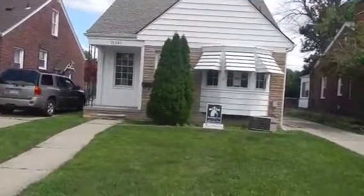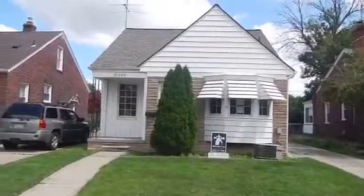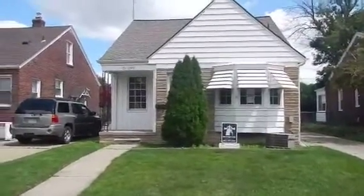Hey guys, this is Brandon again in East Point, property ID 04212. This is a Freddie Mac home. This house is on the market for $34,900.